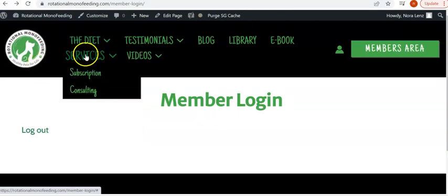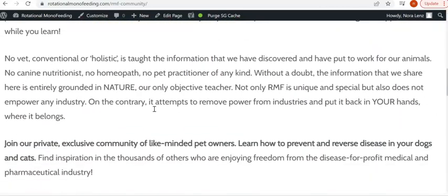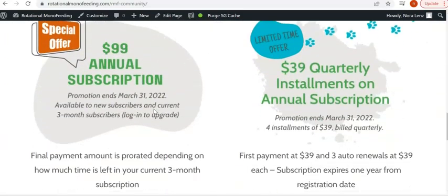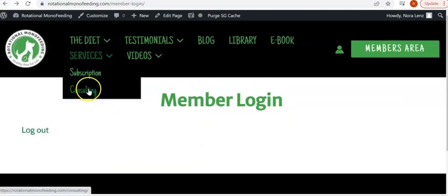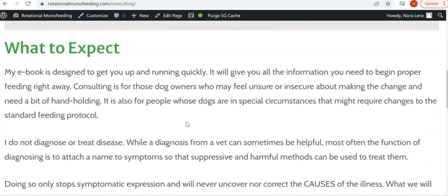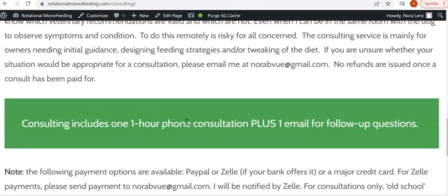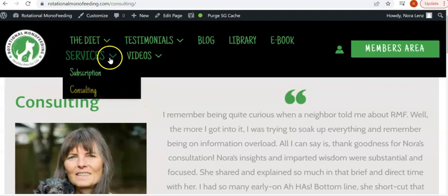And then there's FAQ — frequently asked questions. Under services is subscription, so you can subscribe. It gives you the list of all the benefits you will enjoy as a subscriber, and it also shows you how much the annual subscription is right now until March 31st, which is a promotion to celebrate our new website. Also under services, you can order a consultation, and when you do that you will automatically get an email with a form to fill out giving me background information on your dog.